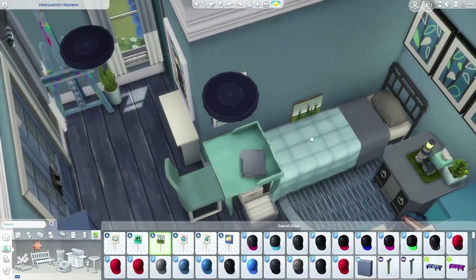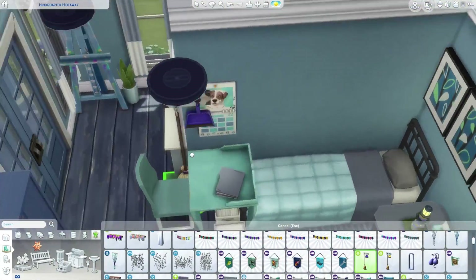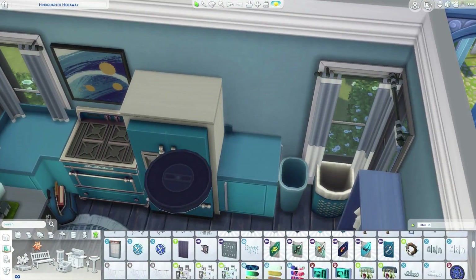Hopefully you guys want to download this house, and if you do renovate it to make it bigger, I would love to see your renovations. If you do this challenge again, I would love to see your builds and your sims.